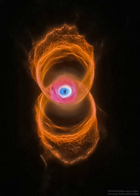Pictured: delicate rings of colorful glowing gas — nitrogen red, hydrogen green, and oxygen blue — outline the tenuous walls of the hourglass.